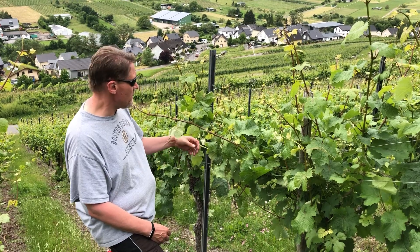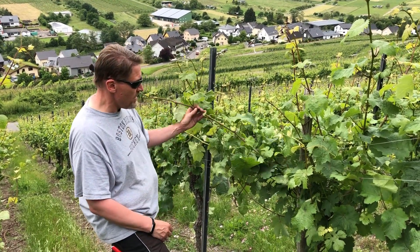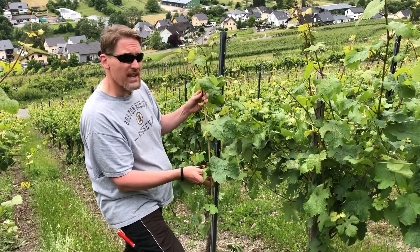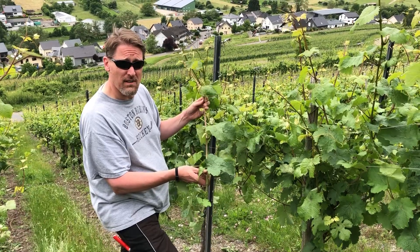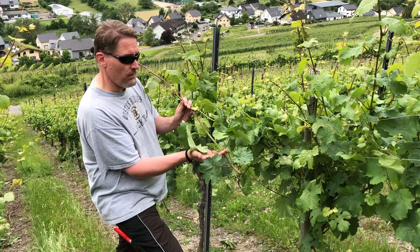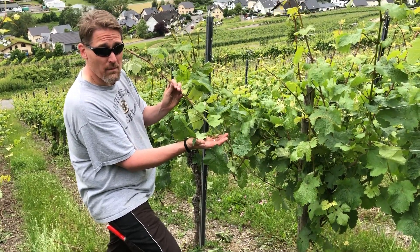We have to raise the wires because at this point these shoots are really heavy and they're also very sensitive. You can see this one here was broken off. Last night we had some pretty heavy winds — about 75 kilometers an hour — and so this particular branch with the lovely grapes that are starting to develop here, these are lost to us from storm damage.